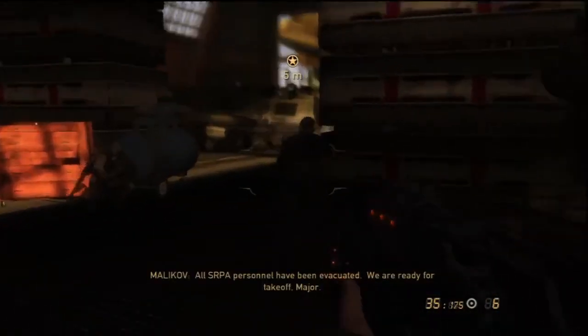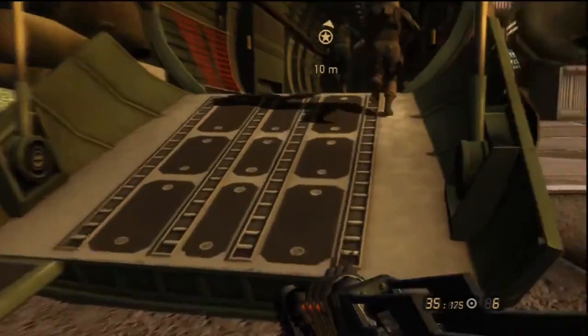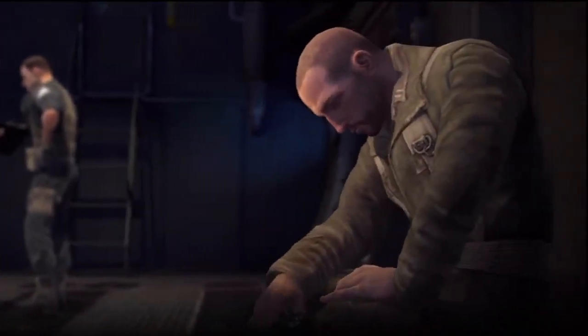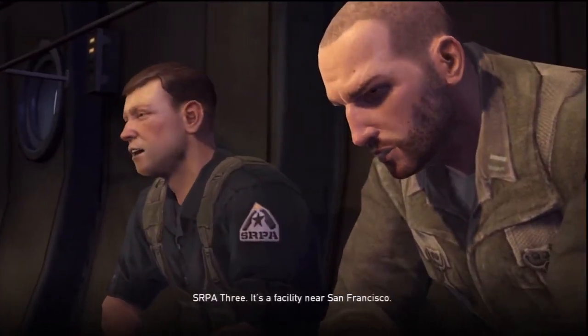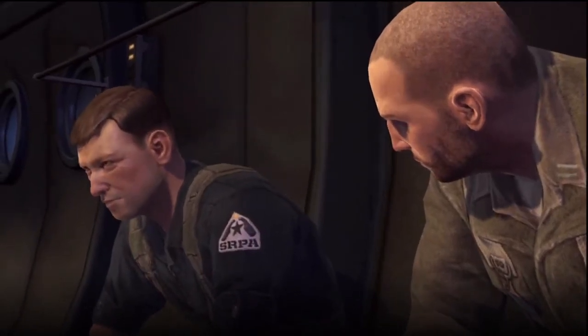All SERPA personnel have been evacuated. We are ready for takeoff, Major. Major, we've got hostiles! Everyone on the plane! Runway is clear. We are going for takeoff. Malikov was just saying how lucky we are that you survived London. So, where are we headed? SERPA-3. It's a facility near San Francisco. Malikov's got to run some tests on you, and you'll join the others. Others? The Sentinels.